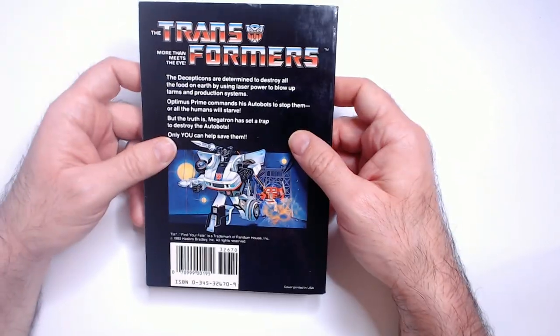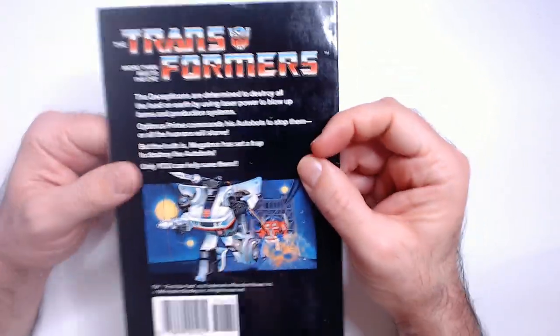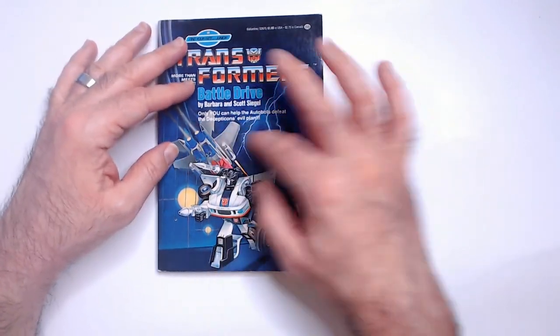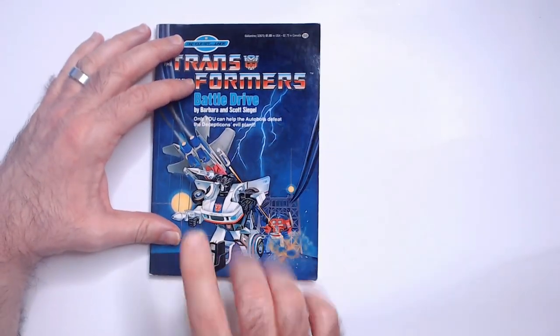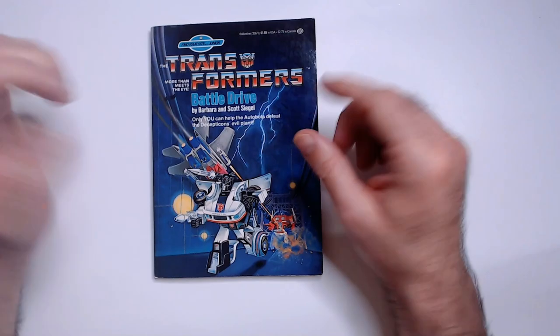It was a fun little read, and if you're a G1 fan and see these cheap, you might enjoy it. It was a very quick read though — I wouldn't pay more than five bucks for these, even being collectible. These have definitely been read a few times but they're intact, so I've seen worse used books. This cover is kind of telling you what the story is going to be about.